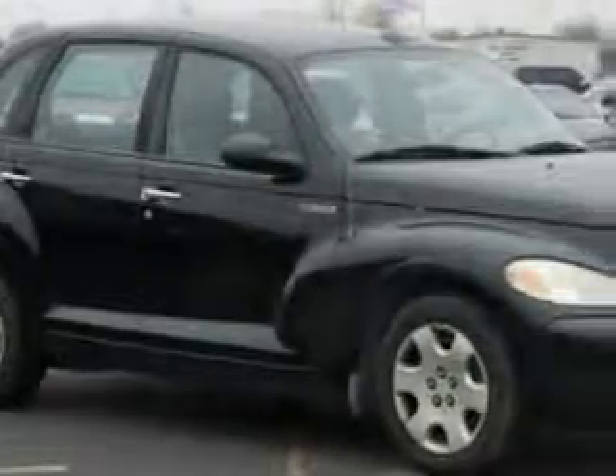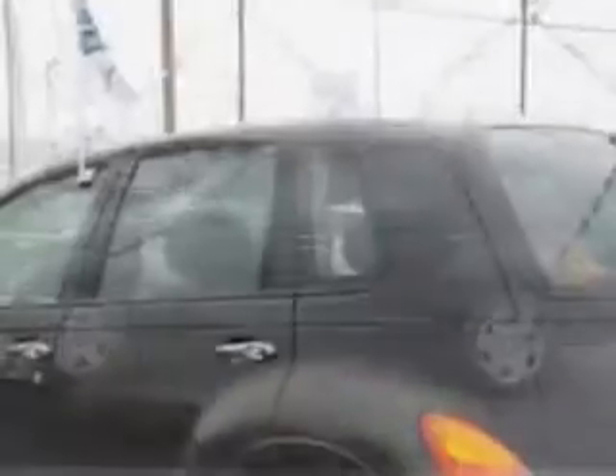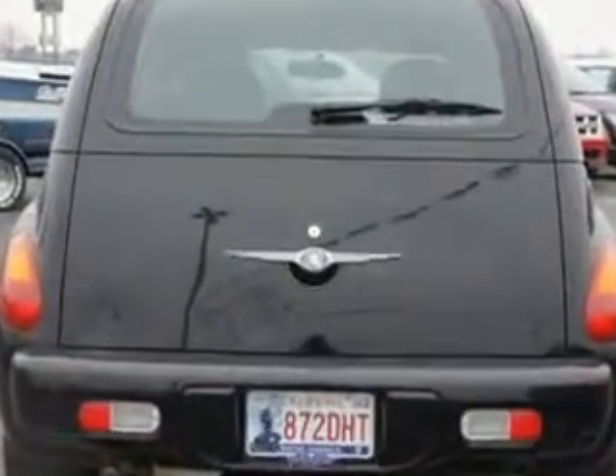Imagine driving this black clear-coat '05 Chrysler PT Cruiser 4-door wagon, equipped with a 4-cylinder engine and an automatic transmission. Enjoy an impressive 29 miles to the gallon on this great car, with features like passenger's front airbag, driver's side airbag, and 5-passenger seating.